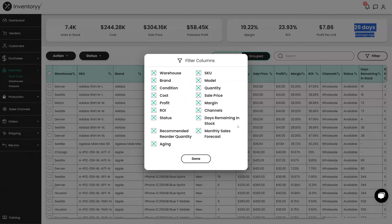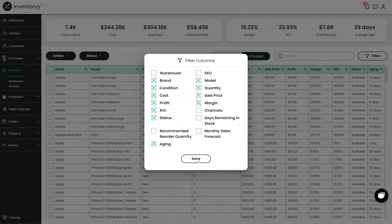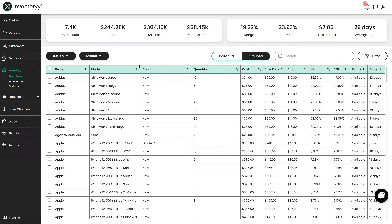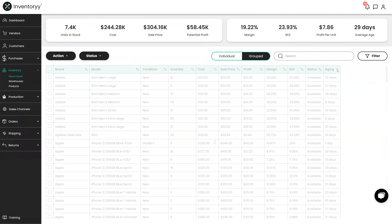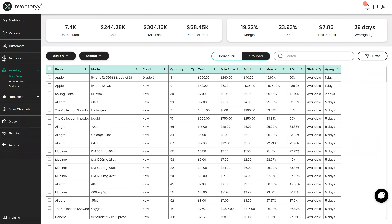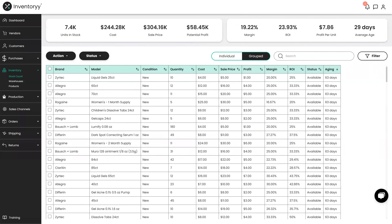We can select this filter option here and hide a couple of these columns to make things easier. I've got the brand, model, condition, and quantity, as well as all of the associated profit margins, the status, and the aging right here. We can see all of our products grouped together and how long they've been in stock, and we can filter from high to low or low to high. These we just got yesterday versus our oldest ones, which have been in stock for 63 days — inventory we need to sell. This is great information for your business because you can identify your slow moving items.